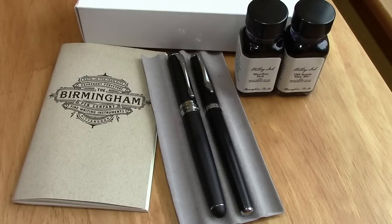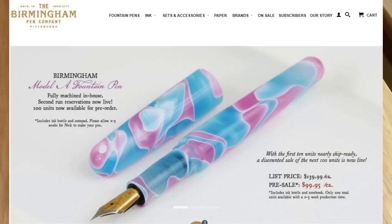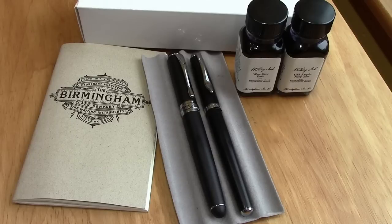Thanks for tuning in. Today's subject is going to be another order that I placed with the Birmingham Pen Company. I've been very impressed with the nibs. I bought pens from them, some Nemocene pens via Amazon, but I feel it's better to go direct and buy them from Nick.